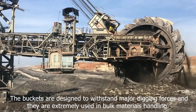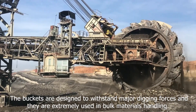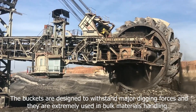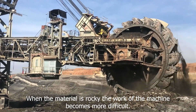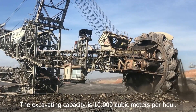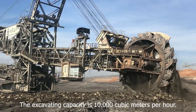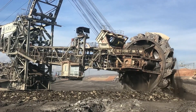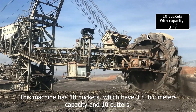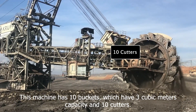The buckets are designed to withstand major digging forces and are extremely useful in bulk materials handling. When the material is rocky, the work of the machine becomes more difficult. The excavating capacity is 10,000 cubic meters per hour. This machine has 10 buckets, which have 3 cubic meters capacity each, and 10 cutters.